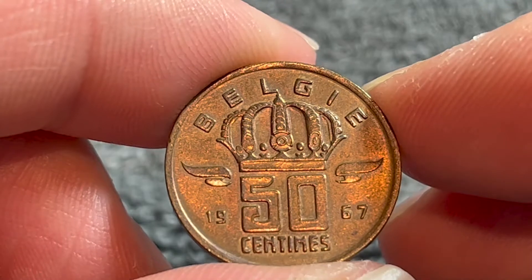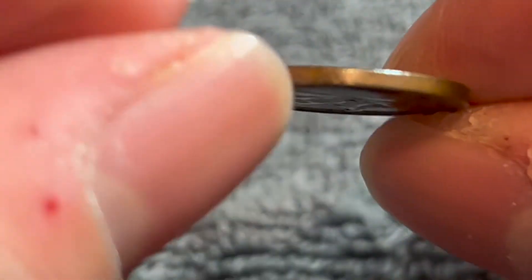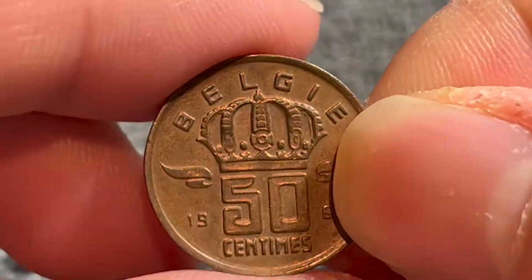This is a bronze coin. It weighs 2.75 grams, 19 millimeters in diameter, 1.21 millimeters thick with a smooth edge. This is a rather tiny coin.